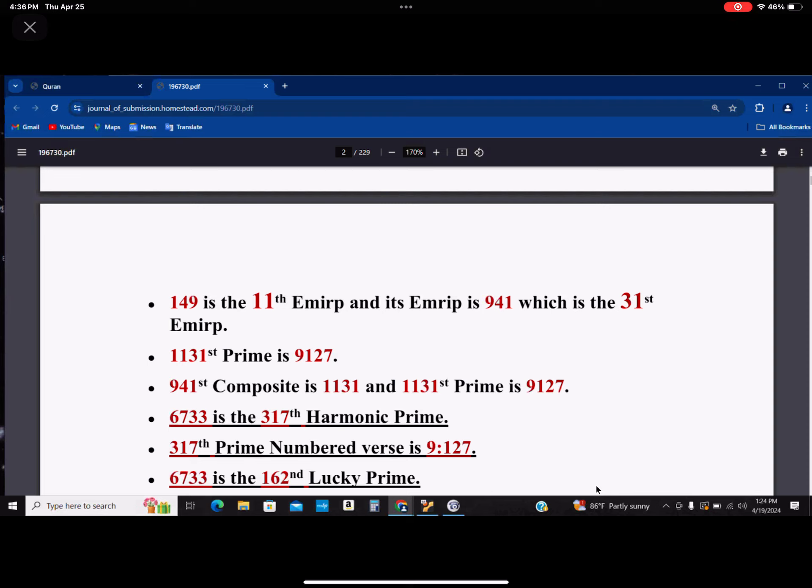6733 happens to be the 317th harmonic prime. The 317th prime number verse in the Quran is 9127, and you can verify this from my translation. I have a tabulator there — you can look at it and see the number of counts of the prime number verses.